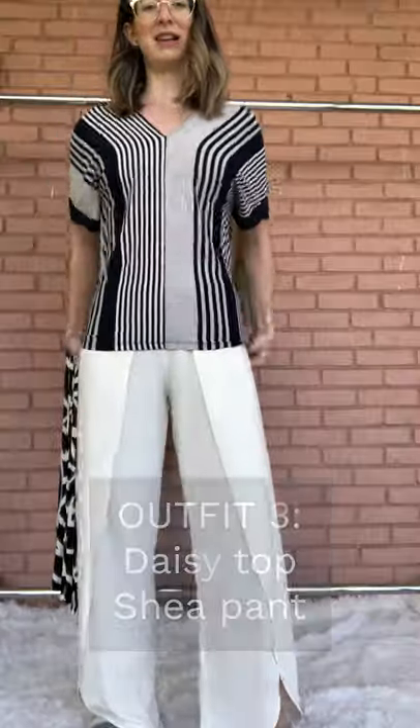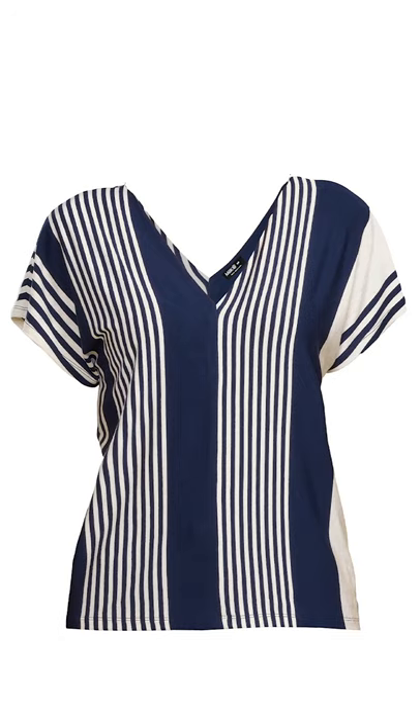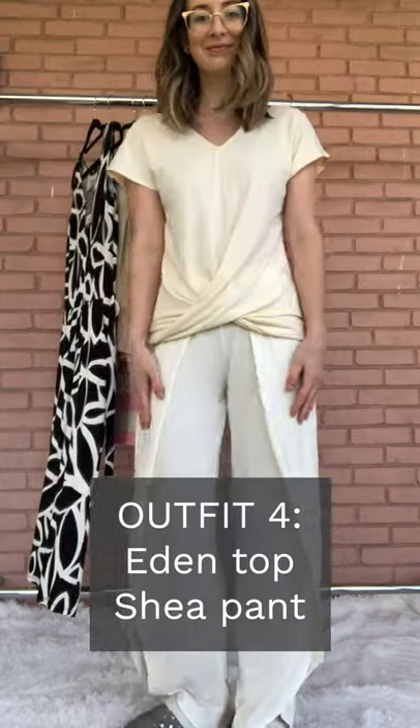Love the Daisy top. Just a quick note: the one I am wearing in this video is gray, which is one of our sample pieces, and the actual top comes in a natural. So just keep that in mind — it will go a lot better with the Anya Pant and the Shea Pant. The Shea Pant and the Eden Twisted Hem Top.